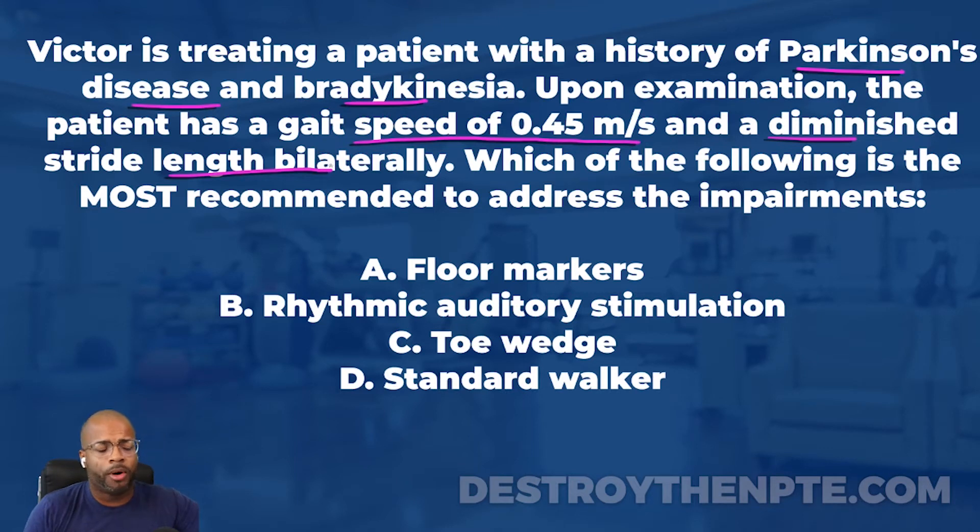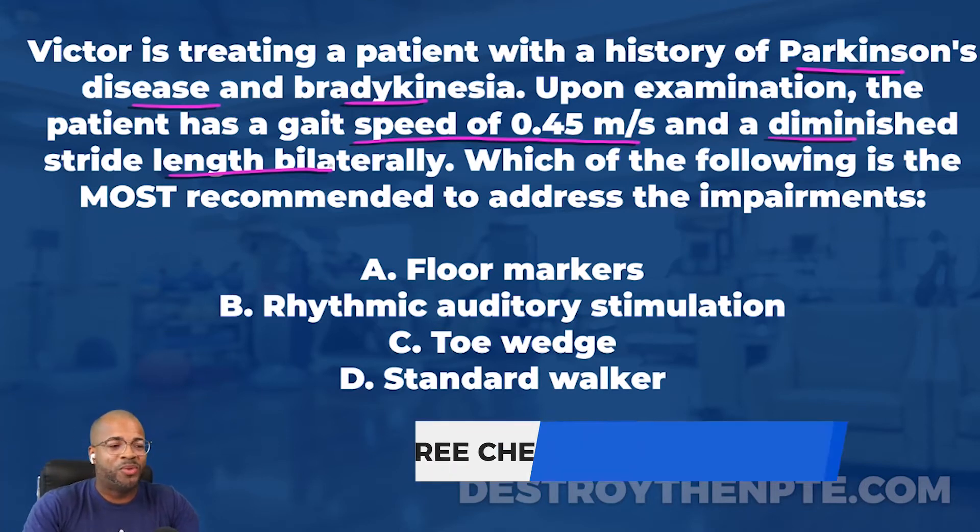Answer A is floor markers. Floor markers are exactly what they sound like - a visual cue. It could be a tape strip on the ground, cones, or various visual cues. Even the U-walker can have a laser projected on the floor as a visual cue. The question is: what are floor markers used for, and are they used for gait speed and diminished stride length?